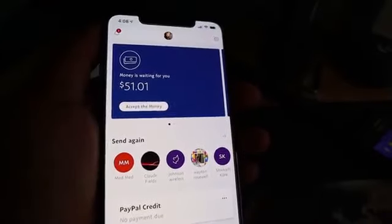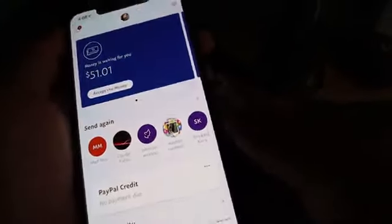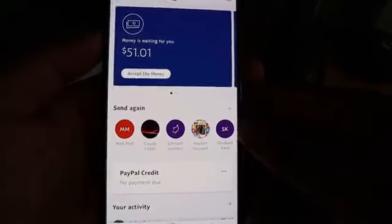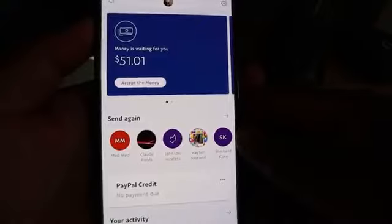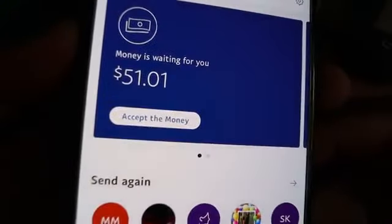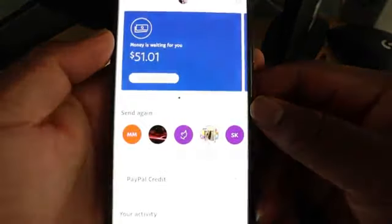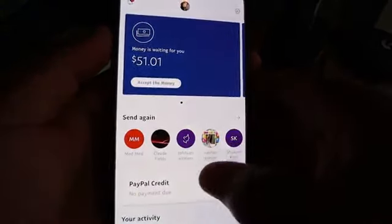Hey, what is up guys? It's your boy iOS Gaming Cashstick here, and in today's video, I'm bringing you guys another awesome money-making tutorial. So right here, as you guys can see, I have a balance of $51 available in my PayPal account. And all I have to do is accept the money, because this money came from iMoney.